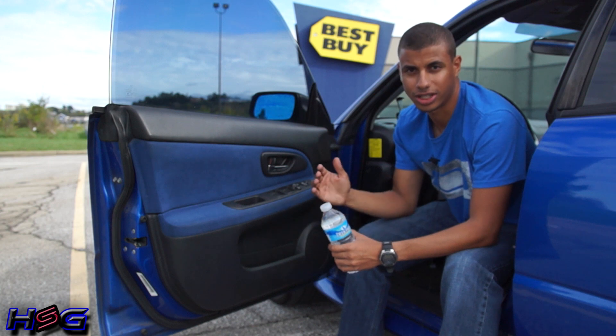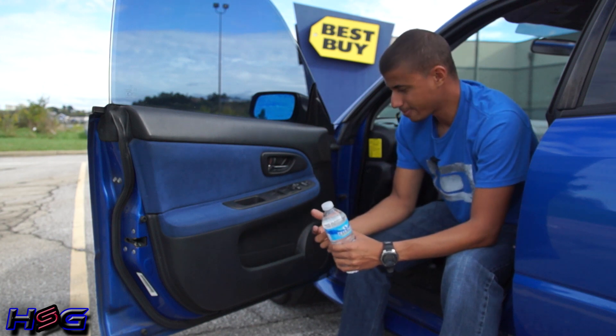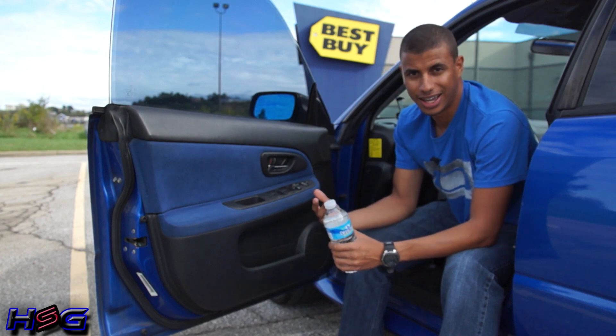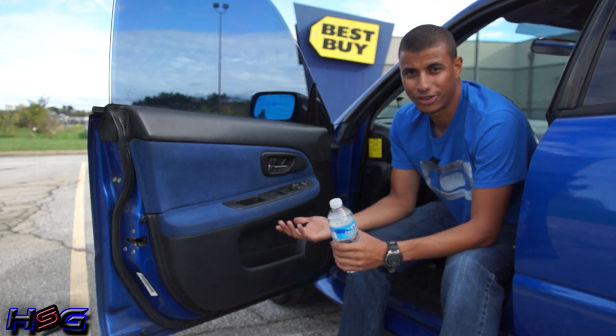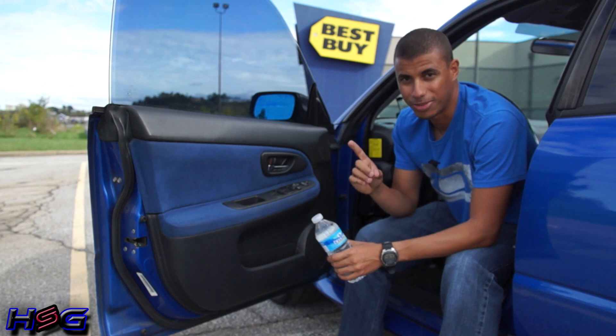Both Evan and TJ have said they like to keep a water bottle on their door, and so do I. The problem is this car was built in 2006 and back then it wasn't cool to stay hydrated, so Subaru figured you didn't need to carry a water bottle — but I have a way of making this work.